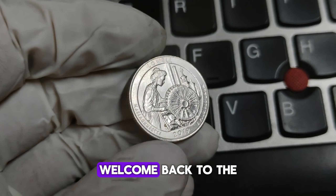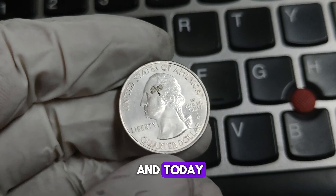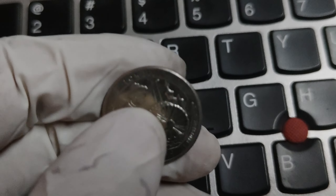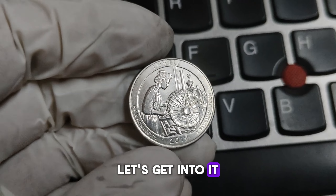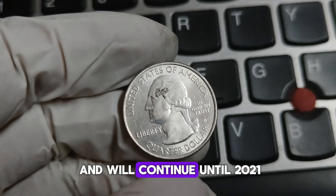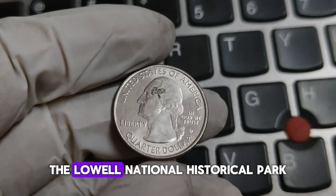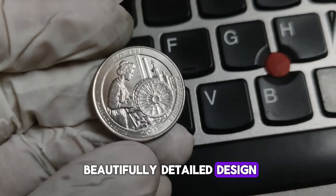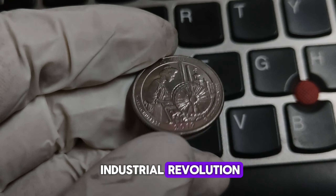Hey everyone! Welcome back to the Coin Collecting Channel. I'm your host Adnan, and today we're diving into the history and value of the 2019-D Mint Mark Lowell Washington Quarter. This coin has been making headlines, and some have speculated its worth could reach up to a million dollars. The 2019 Lowell Quarter is part of the America the Beautiful Quarter series, which started in 2010 and continued until 2021. This series commemorates national parks and sites across the United States. The Lowell National Historical Park Quarter was released on February 4, 2019.